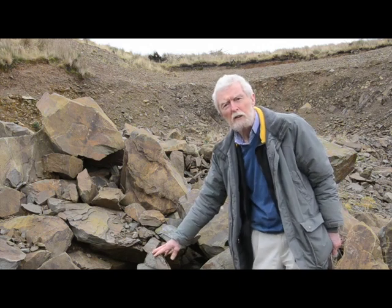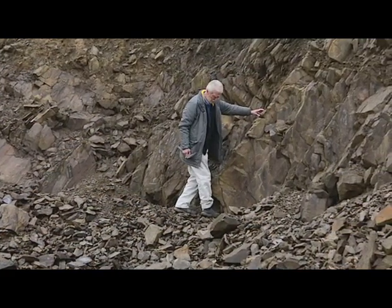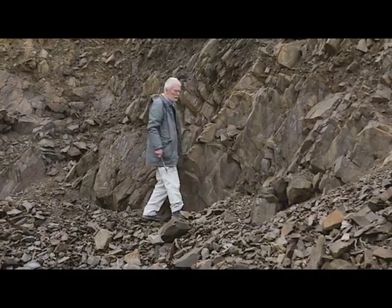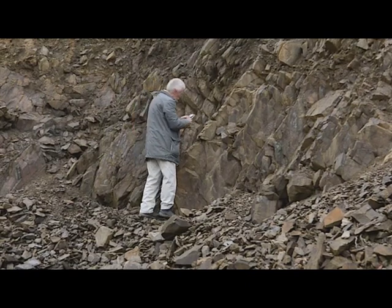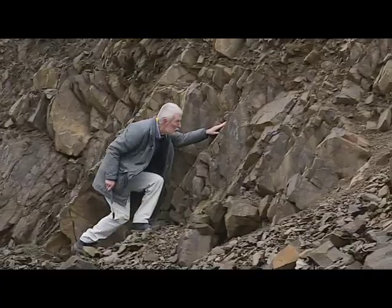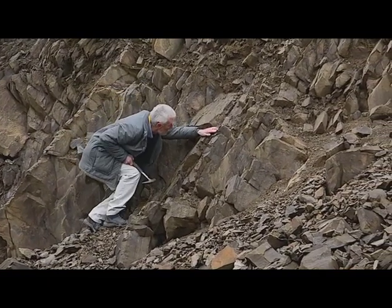It must have taken tens of millions of years for the amount of Silurian rock that we see in Slieve Bloom to accumulate. When they were first laid down on the ocean floor, these rocks were more or less horizontal. But during the great episode of mountain building known as the Caledonian orogeny that occurred at the end of the Silurian, they were upheaved and folded, and now the beds often incline at a steep angle. They were also cleaved and fractured, so much so that it can be difficult to see where the original layers are.